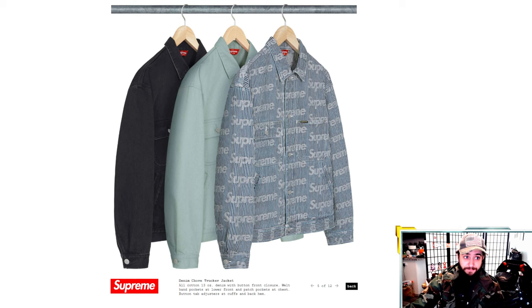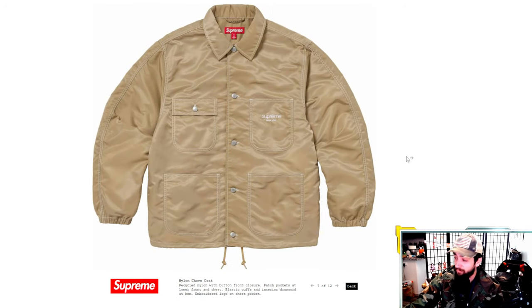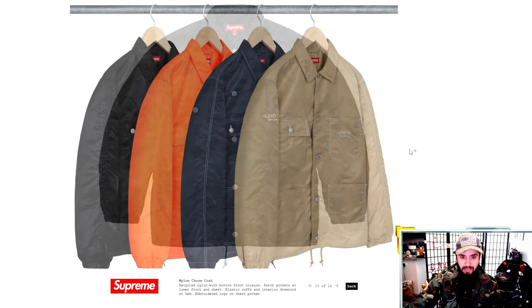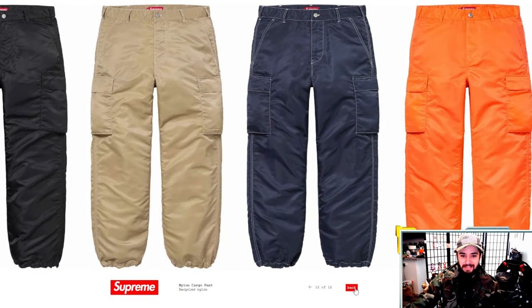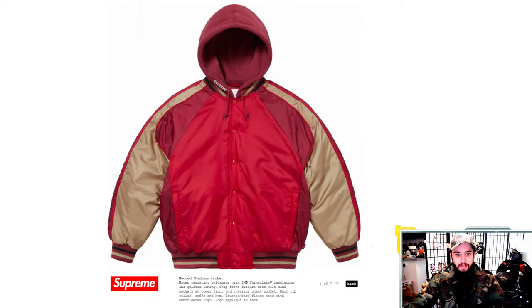The nylon chore jacket — it's actually got recycled nylon, so shout out to Supreme for doing some recycling. The colors are orange, tan, black, and navy. It's an okay piece, nothing insane — a very classic, casual, understated kind of sleeper piece. Not really top of the list; it's towards the bottom of what we've looked at today.